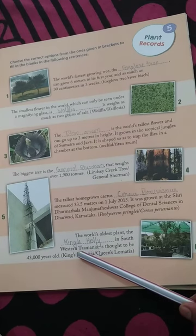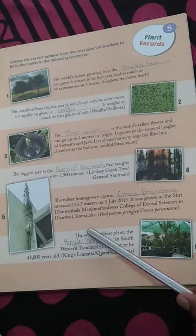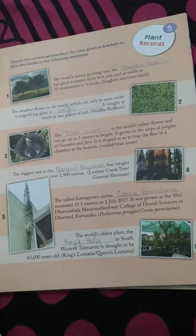The world's oldest plant is King Holly in Southwestern Tasmania, believed to be 43,000 years old.